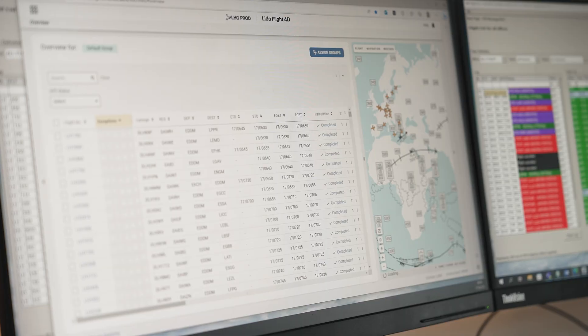The IFS supports us by providing integrated data from other interfaces like Eurocontrol, which is a huge benefit. With the IFS, we can easily switch to other routings to avoid or reduce slot delays.